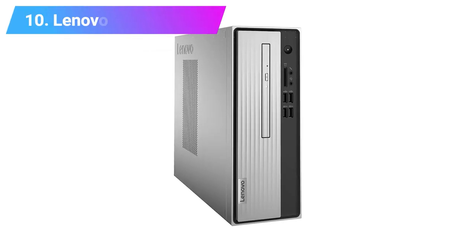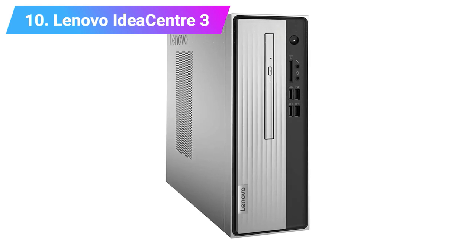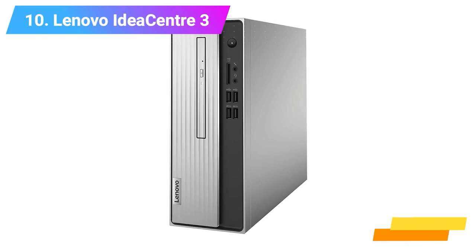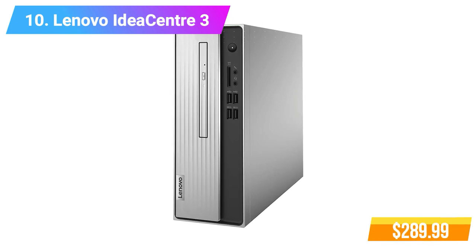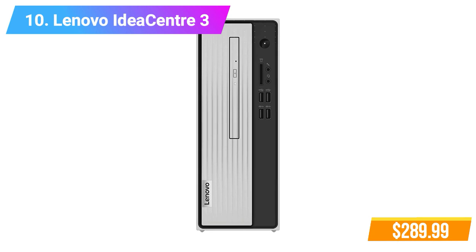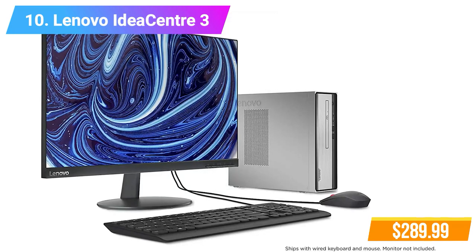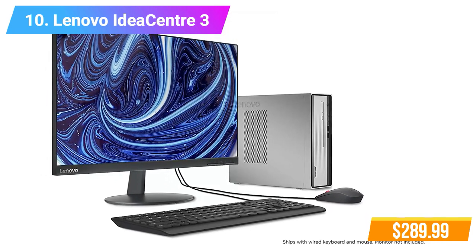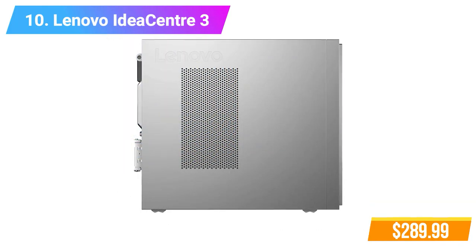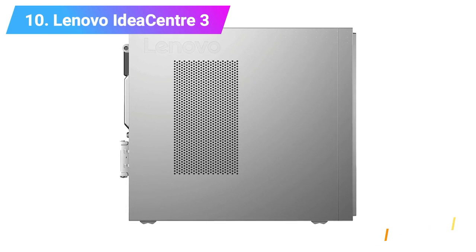Number 10: Lenovo IdeaCenter 3 Desktop. Features: AMD Athlon Silver 3050U Processor, 256GB SSD, AMD Radeon Graphics, 4GB DDR4 RAM. Check product link and price in the video description below.